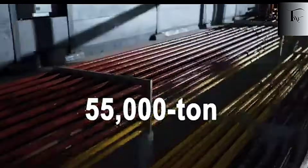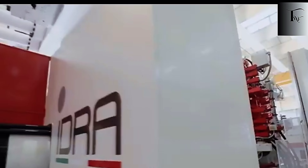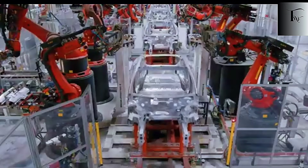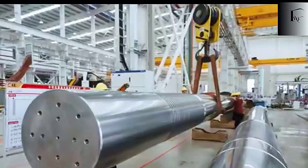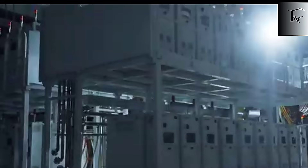Tesla didn't just upgrade their factory. They unleashed a 55,000-ton monster that makes every other automaker's production line look ancient. And once you understand what this machine can do, you'll realize the entire auto industry is already too late to stop it. Tesla didn't just scale up a casting machine — they created something the automotive world has never seen before. Step inside Giga Texas and you'll realize why engineers call this press a precision siege engine.